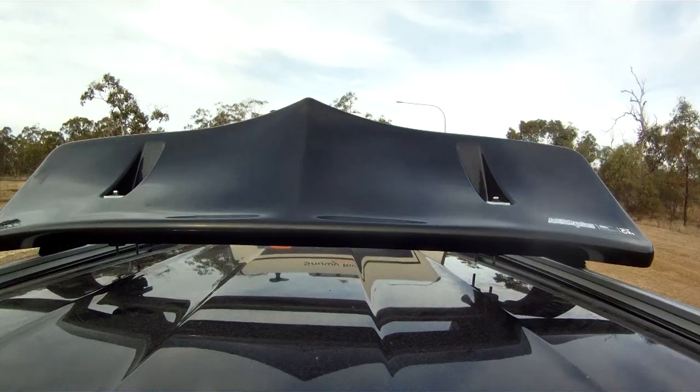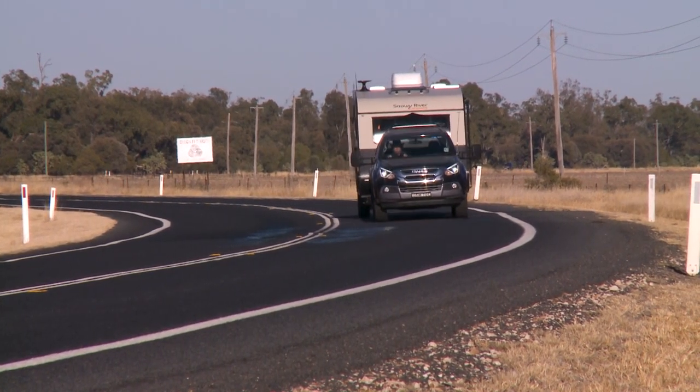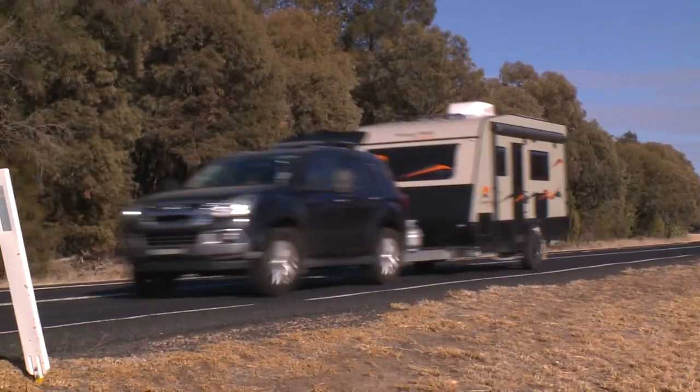By directing the airflow over the top of your van, the Aeroplus will minimise the effect of the air pushing against the front of the van or circulating in the space between the back of the van and the car. This has been proven by independent testers.